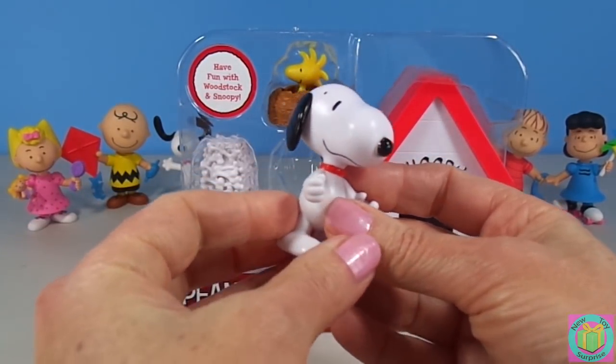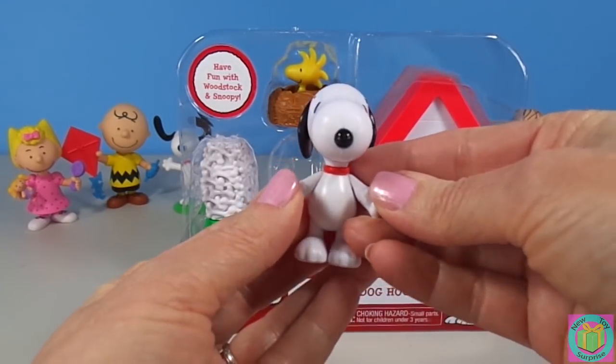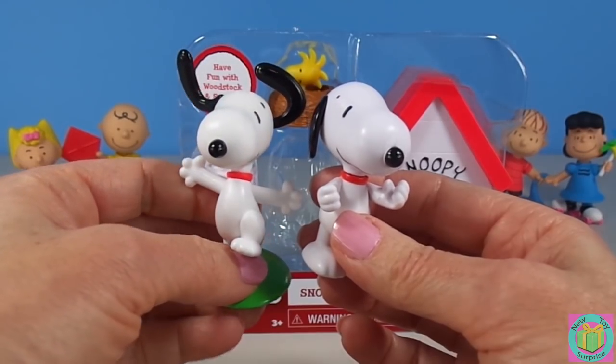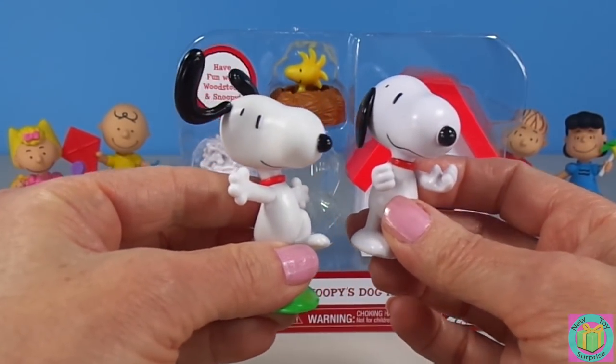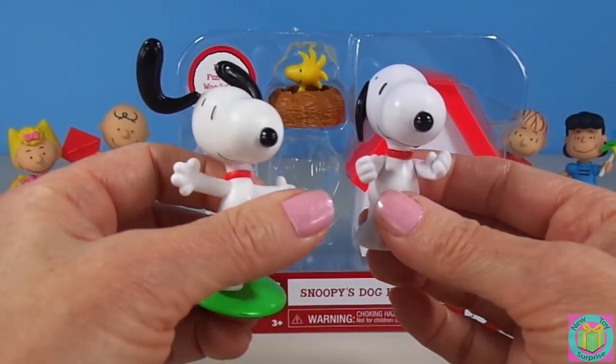Snoopy looks so great! His head moves and his arms move. Our other Snoopy — he's so cute! He's dancing, but his head and arms don't move.